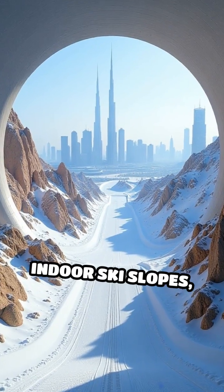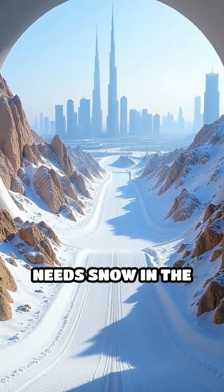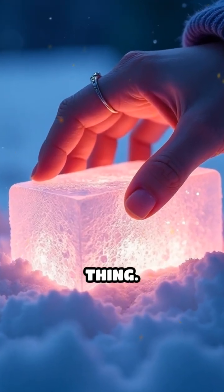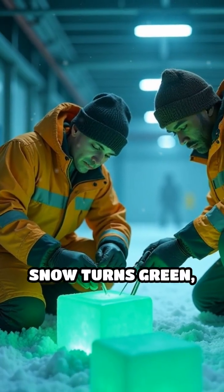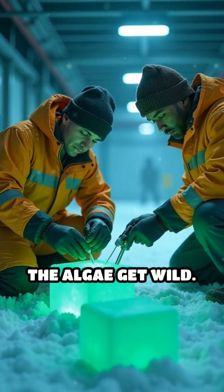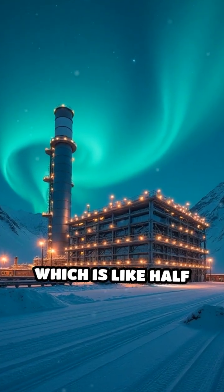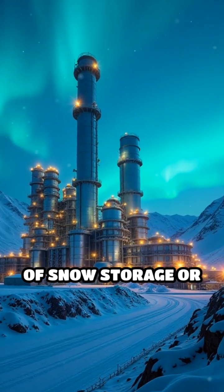They ship them to Dubai for the indoor ski slopes, because who else needs snow in the desert? But if you touch it, you get a tan — like some weird ultraviolet thing. Maintenance? Once a decade, or whenever the snow turns green, which happens sometimes when the algae get wild. It's all very efficient, except when it's not, which is like half the time, but they say it's the future of snow storage or something.